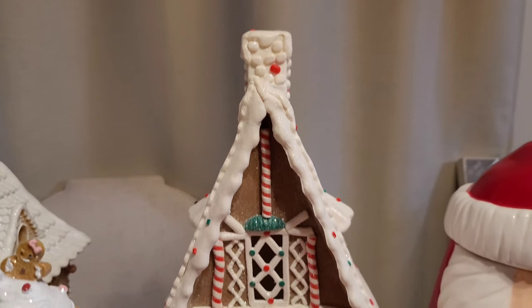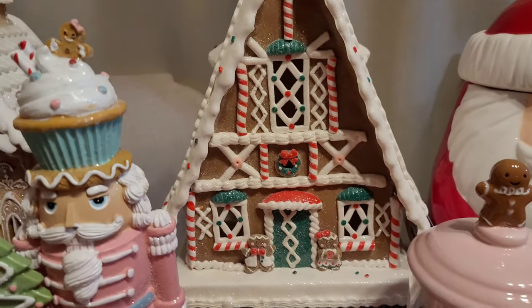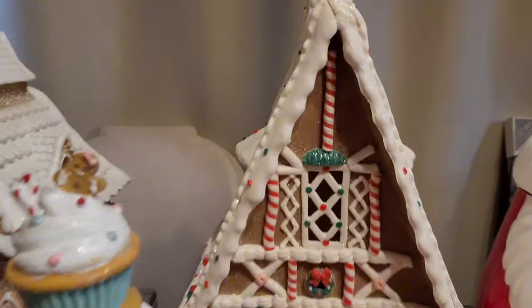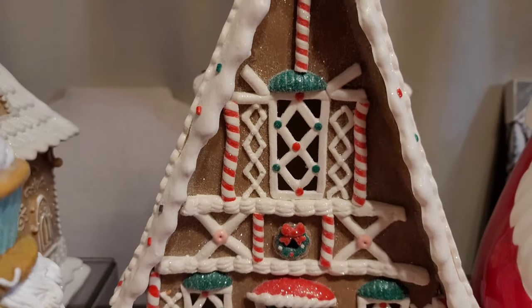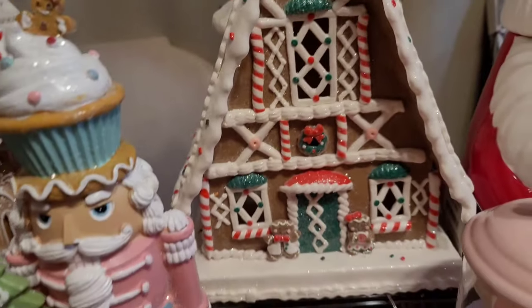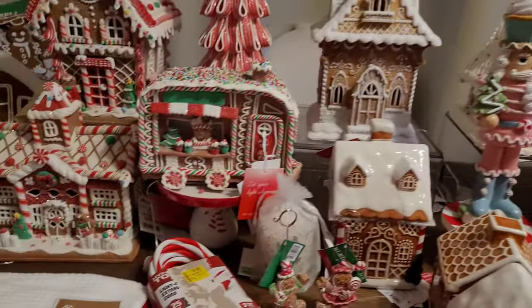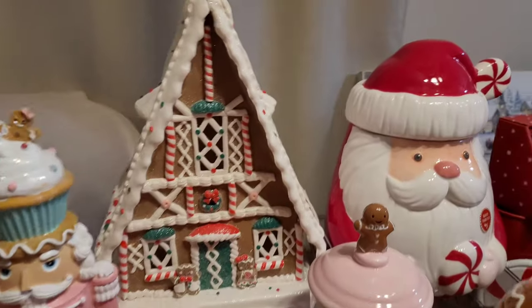This gingerbread house from Marshall's — I didn't really need another one, but look, this one is an A-frame so she's different. I had to get her for that reason. She's got the little chimney and she looks like a little snow chalet, with a cute little gingerbread couple by the front door. The best part — this was only $30. Considering some of the smaller ones were also $30, this is a good deal. I love the roofline.